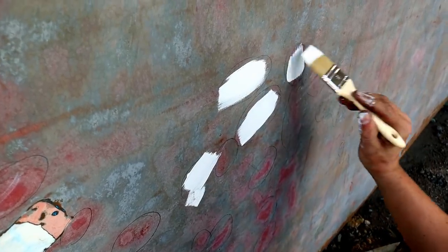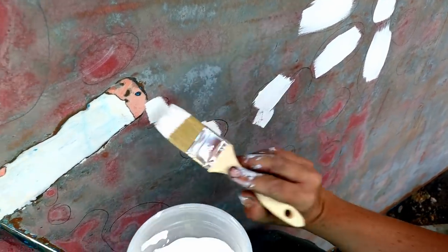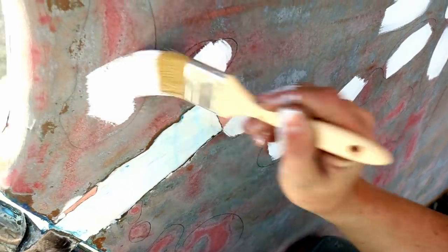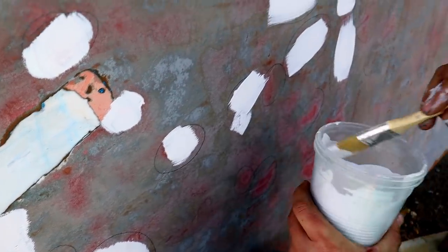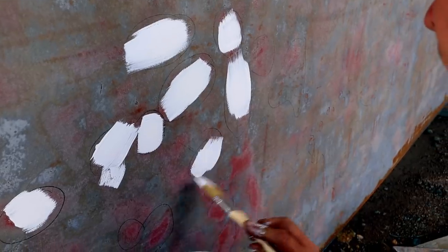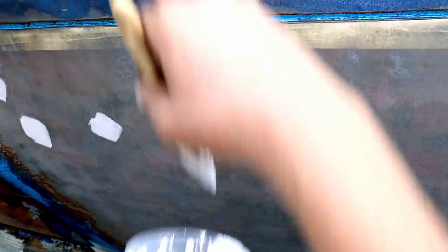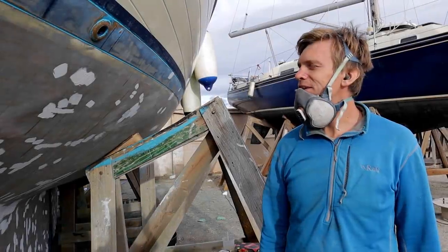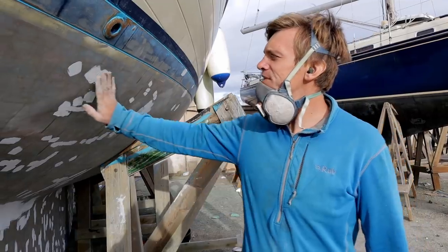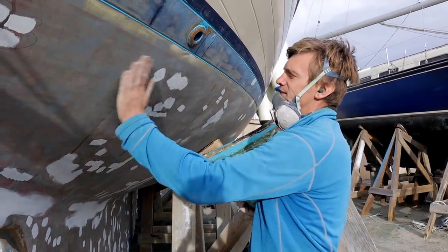I'm putting the primer on a bit thick so that when I sand it back, most areas will be fair from the primer alone. I also try to leave brushstrokes in it, because when you sand it back, if any spots are still a bit low you can see the brushstrokes remaining as a tell-tale sign. After sanding back the primer, Ryan applied two-part epoxy filler. Now that all the filler and primer has dried, I'm going to sand these back — they're just a little proud of the surface — using the sanding tools to take them back nice and flush.